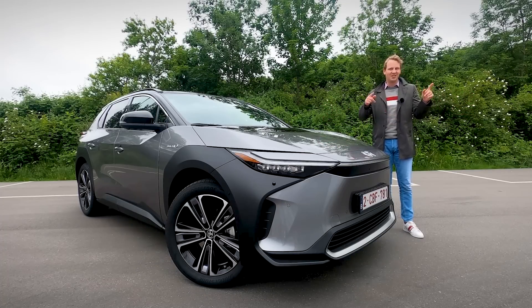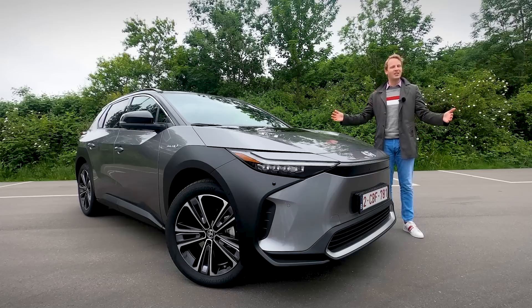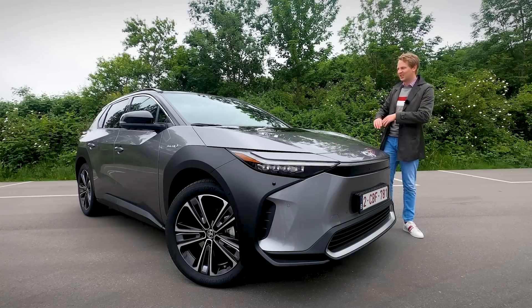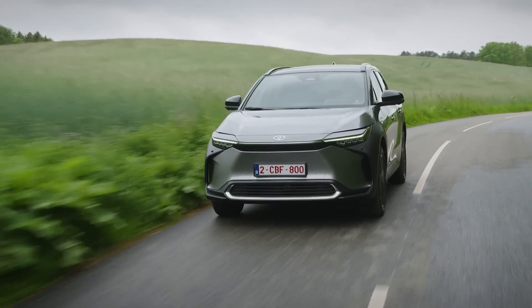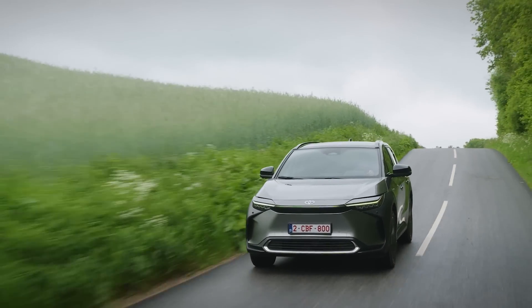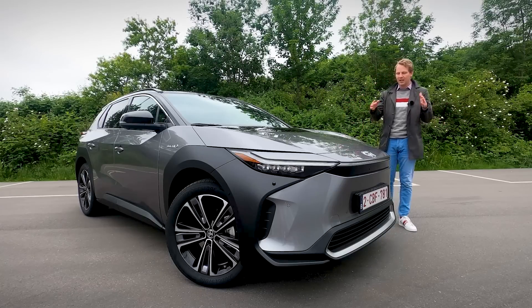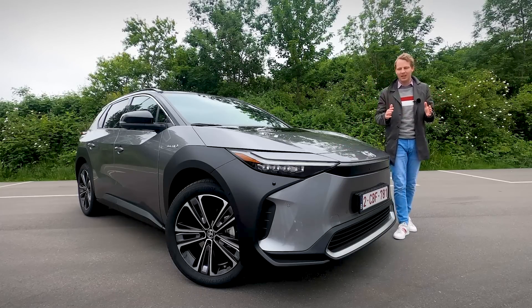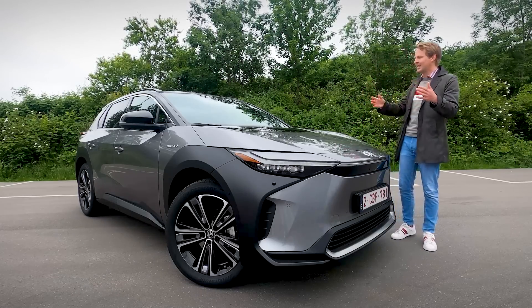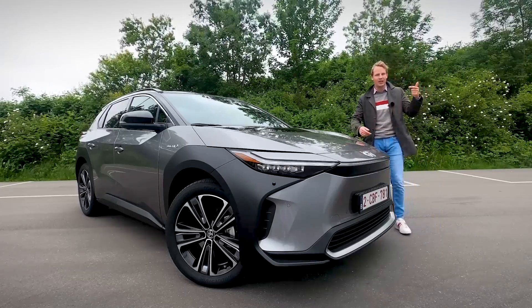Four refers to the size of the car, and X means the shape — so it's an SUV. In the coming years, Toyota will be introducing seven BZ models forming a BZ family. The four indicates the size, so they will also be introducing a one, two, three, five, and seven — smaller and also larger BZ models.